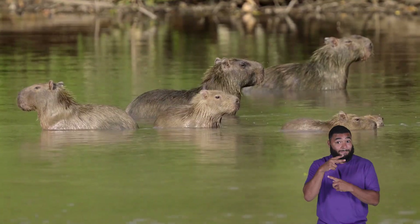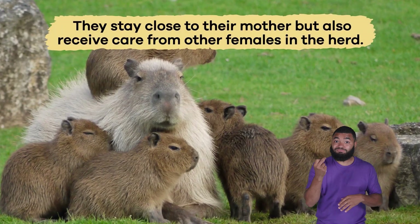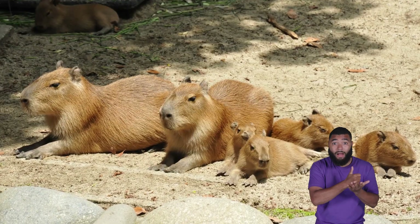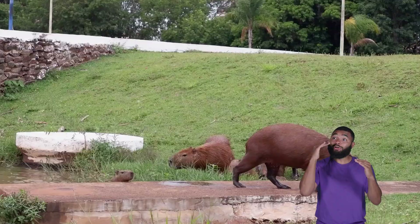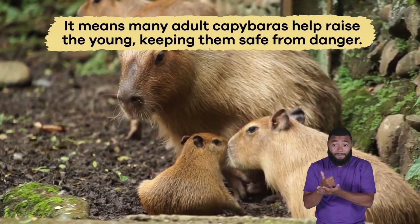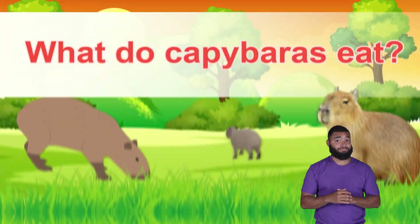The mothers take great care of their young, called pups. After birth, the pups can walk and swim within a few hours. They stay close to their mother but also receive care from other females in the herd. This behavior, called alloparenting, means that many adult capybaras help raise the young, keeping them safe from danger.